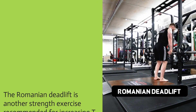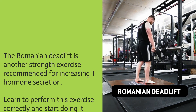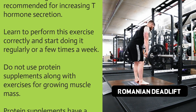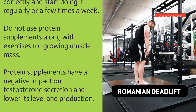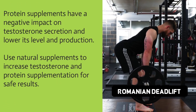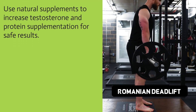The Romanian deadlift is another strength exercise recommended for increasing T hormone secretion. Learn to perform this exercise correctly and start doing it regularly, or a few times a week. Do not use protein supplements along with exercises for growing muscle mass, as protein supplements have a negative impact on testosterone secretion and lower its level. Use natural supplements to increase testosterone and protein supplementation for safe results.